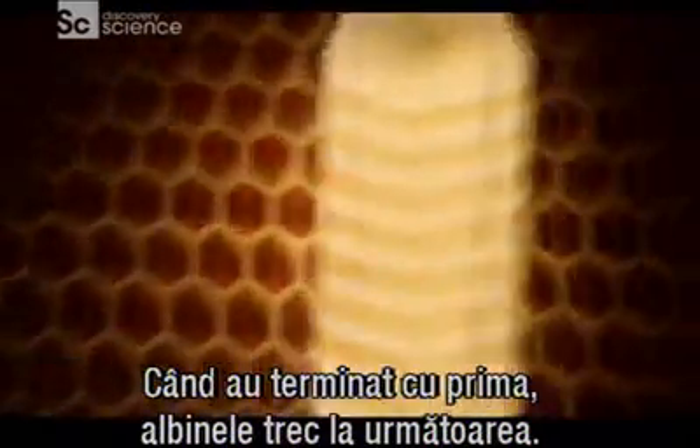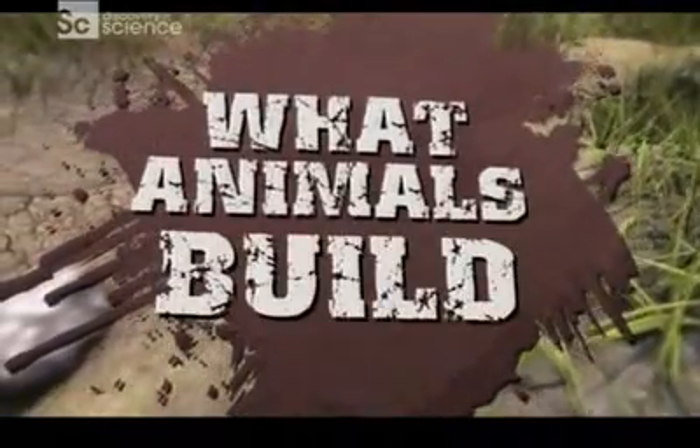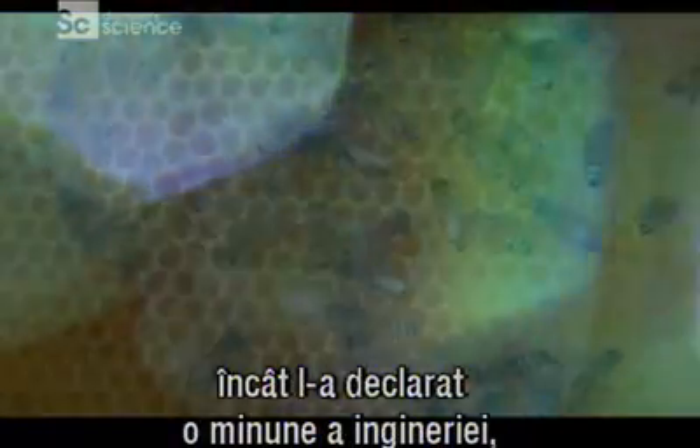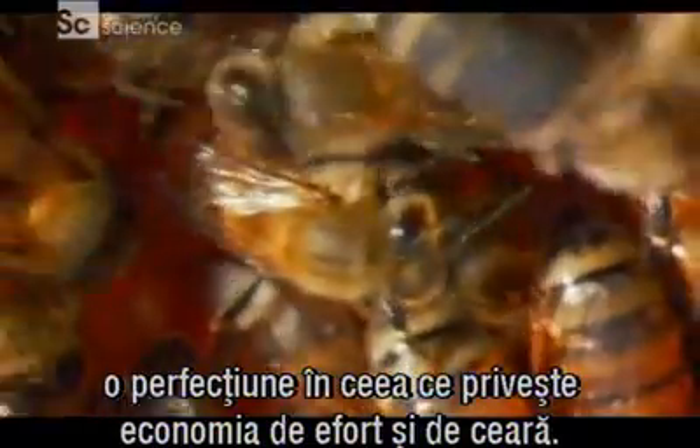When they're done making one, the bees make another, and so on. Charles Darwin was so impressed with the honeycomb that he declared it a masterpiece of engineering that's absolutely perfect in economizing labor and wax.